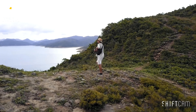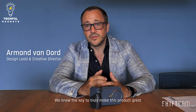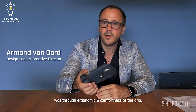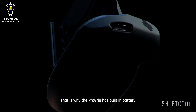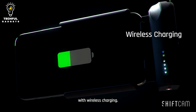Moreover, the ProGrip incorporates a built-in power bank, which can charge your smartphone while you're shooting, ensuring that you don't run out of battery during extended photo or video sessions. It also includes a cold shoe mount on top, which lets you attach accessories like external microphones or lights to improve your audio and lighting quality.